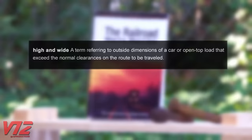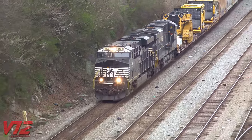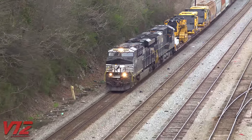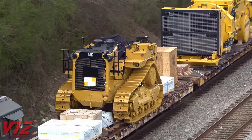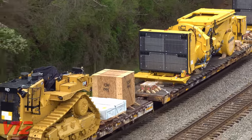The first high and wide we're going to check out seems like something straight out of the Lionel catalog: a huge Caterpillar bulldozer and what looks like chassis for two big Komatsu dump trucks.